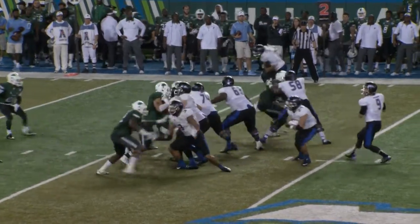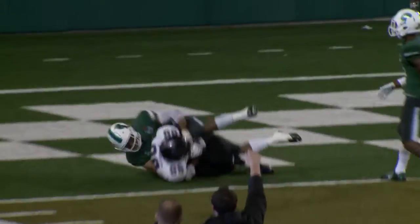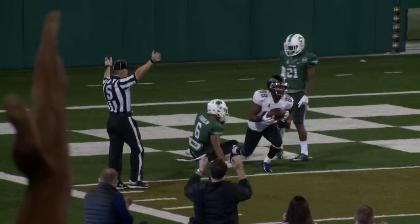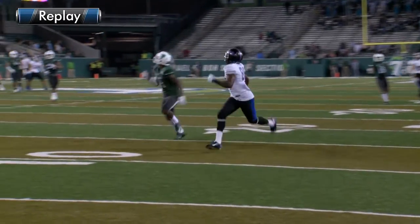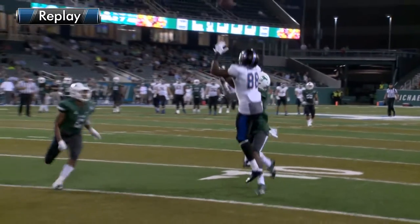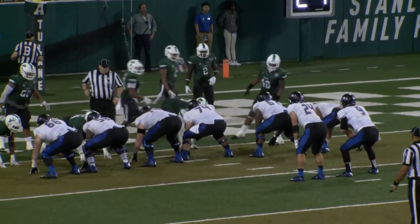Out of the shotgun, Evans. Evans fake handoff, back to pass. Now looks, throws high in the air down the left boundary, and it is caught by Atkinson at the 1. First down, Tulsa. Two huge passes — 39 yards. First down Tulsa at the 1 with 6.55 remaining in the game.